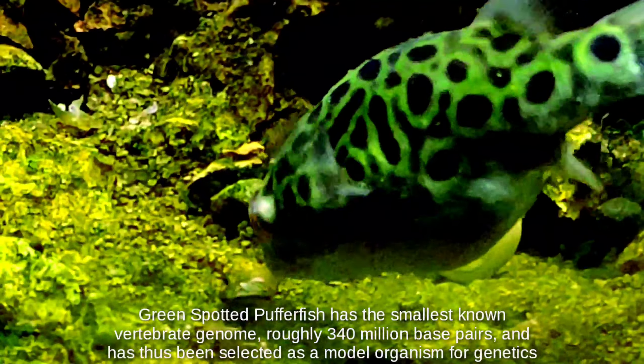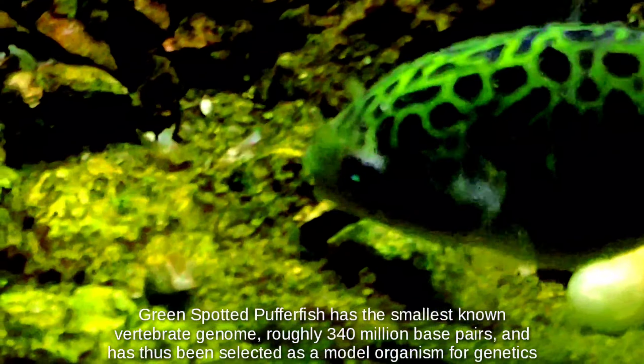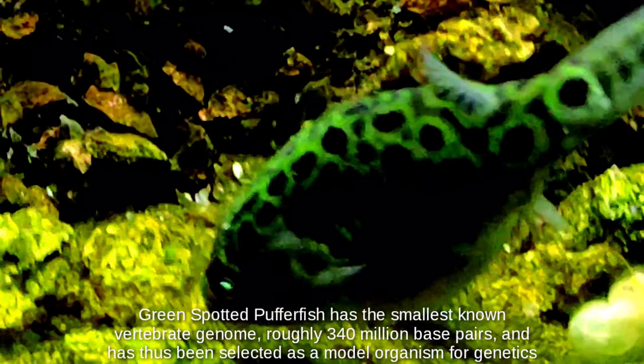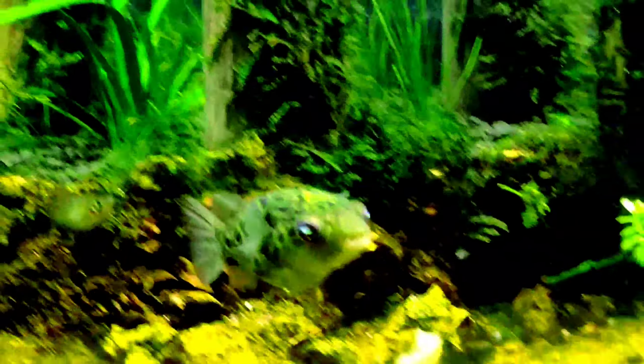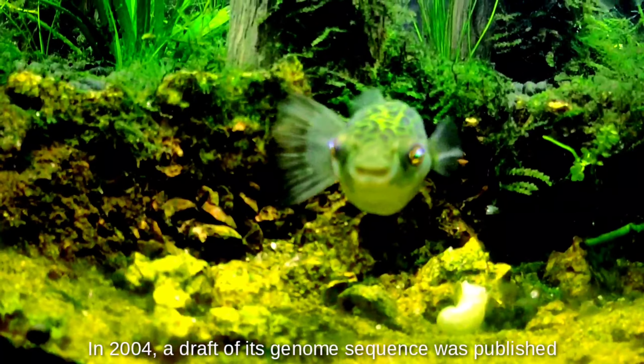Green spotted pufferfish has the smallest known vertebrate genome, roughly 340 million base pairs, and has thus been selected as a model organism for genetics. In 2004, a draft of its genome sequence was published.